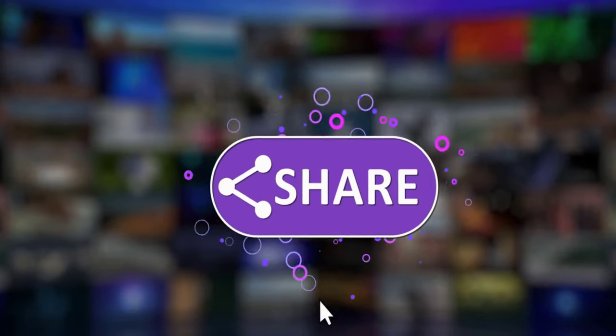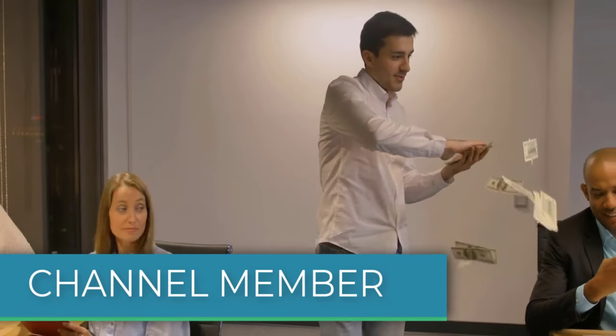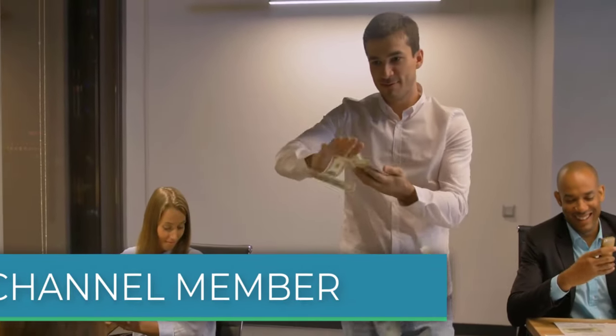So let me know what you think — give the video a like, subscribe, or comment below. If you'd like to get a custom valuation or just support the channel, you can become a member by clicking on the link in the description below. Thanks for watching.